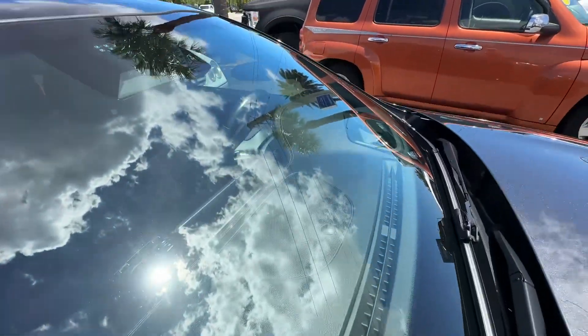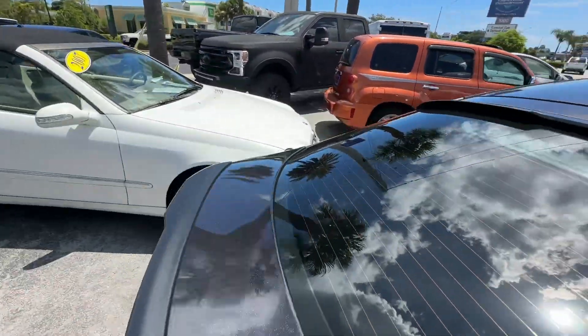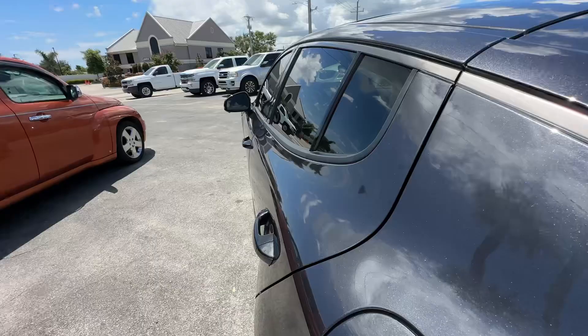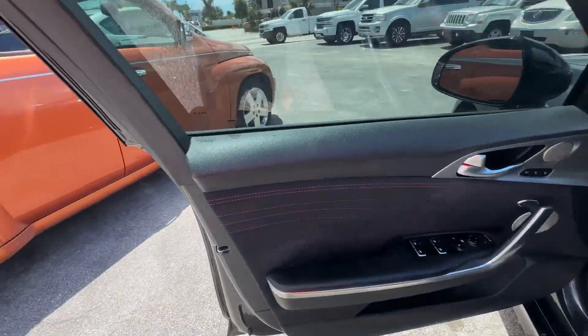Glass looks perfect — no chips, no stars, no bursts, no cracks. Driver door looks amazing.